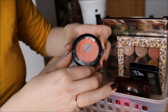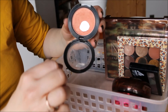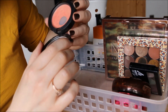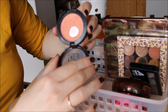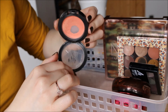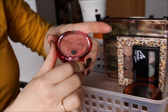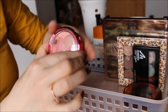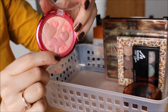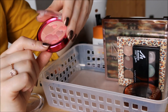My MAC Blush in Style — the packaging was broken when I first got it, which is disappointing given the price. It's a corally peachy orange shade with a golden sheen. I'm trying to use it up and I think I'm close enough that I can finish it without getting sick of it. My Physician's Formula Happy Booster in Natural — the packaging is bulky but the product makes up for everything. It's gorgeous and makes me happy, so I totally understand the name. Keeping this for sure.